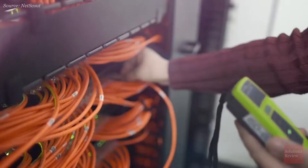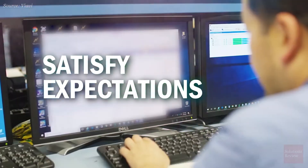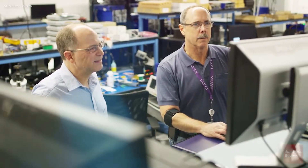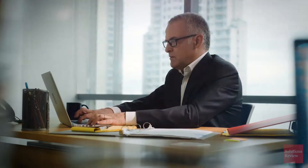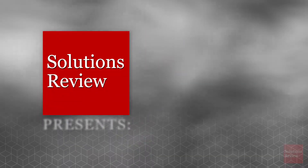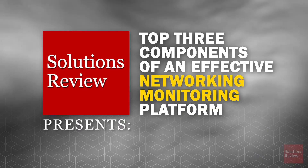Networks are the foundation of an enterprise's information technology and enable overall business success. To satisfy changing stakeholders' expectations and address growing security threats, IT teams need to maintain operational excellence while constantly innovating. So how can an organization meet these daunting challenges? Solutions Review presents the top three components of an effective network monitoring platform.